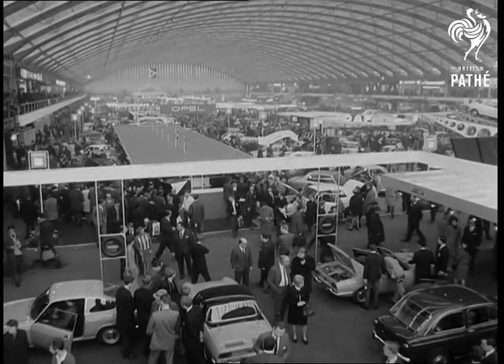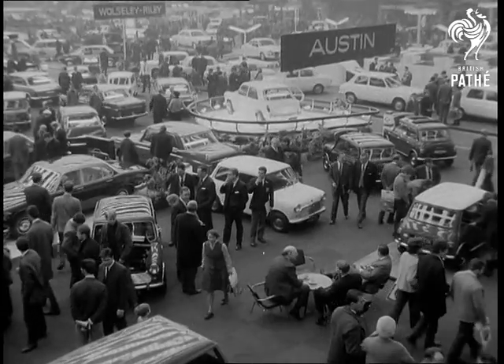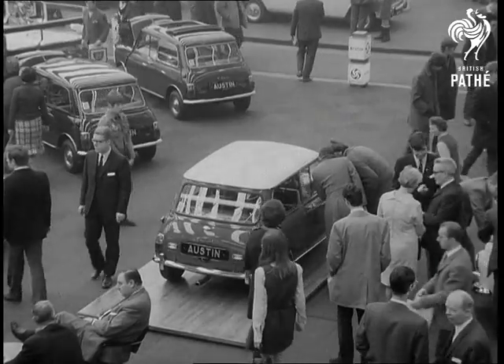The '69 Dutch car show was quite a traffic stopper. Motor enthusiasts in their thousands turned out to see the latest look of the current crop of roadsters. Happy to say, British autos featured prominently amongst the crowd catchers.